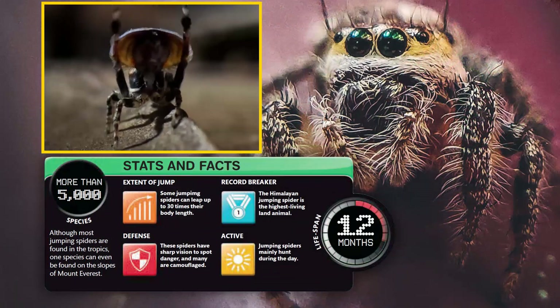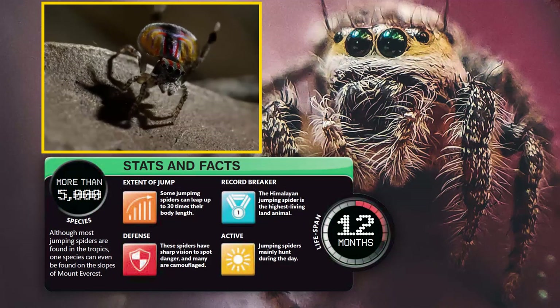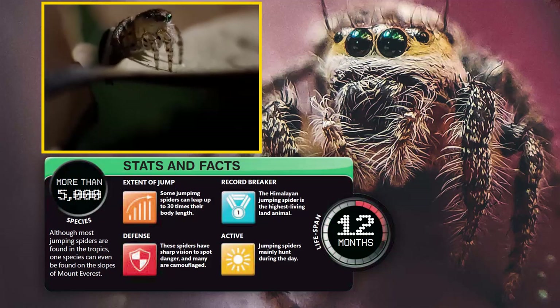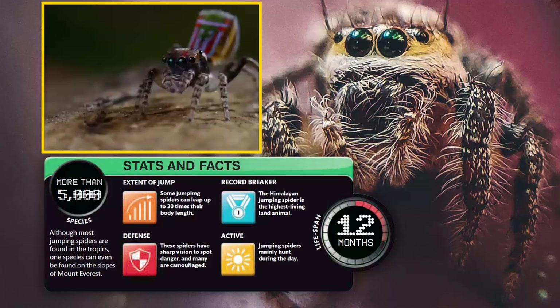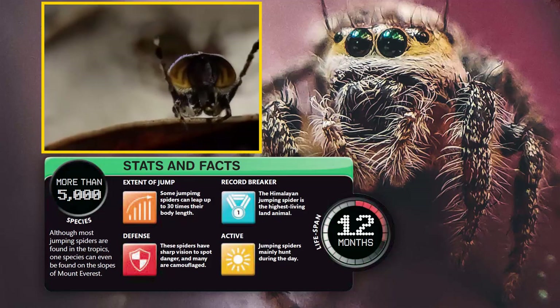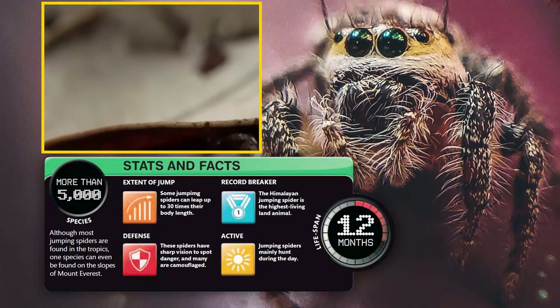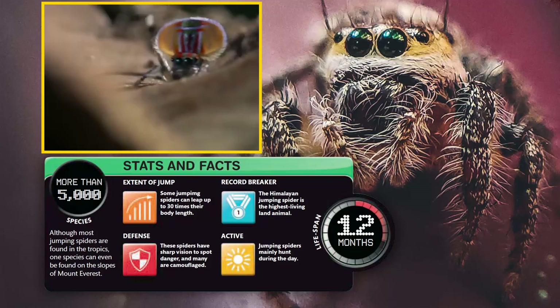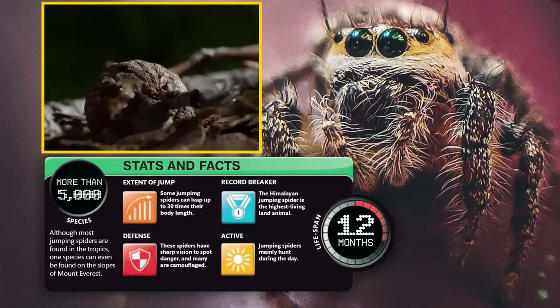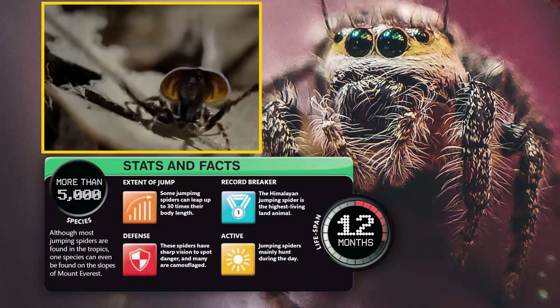Stats and facts: there are more than 5,000 species of jumping spiders. Although most are found in the tropics, one species can even be found on the slopes of Mount Everest. Some jumping spiders can leap up to 30 times their body length. For defense, these spiders have sharp vision to spot danger, and many are camouflaged.